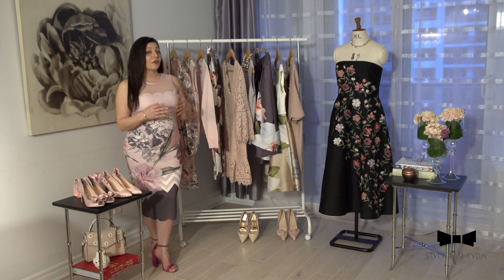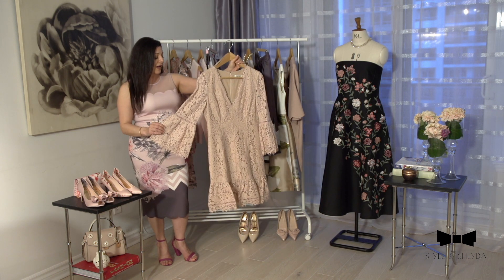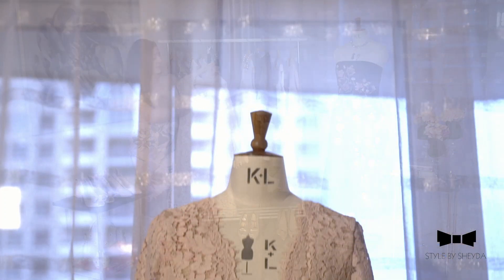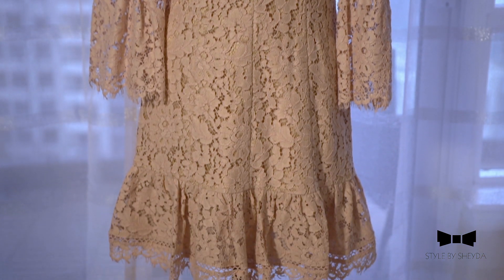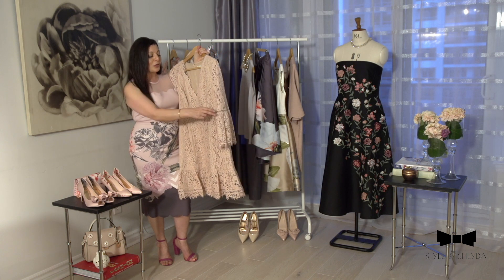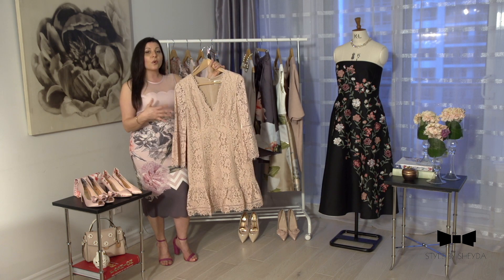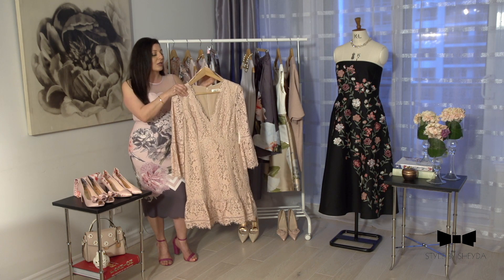For the third outfit I went with a lace dress — lace seems to be one of the hottest trends of the season. I chose a pale dusty pink dress by Eliza J, sold at Nordstrom. It's simple yet has cute pretty details like bell sleeves and a frill at the bottom. This is for you if you don't want to overdo it, still want to look springy, but aren't really into prints and colors.